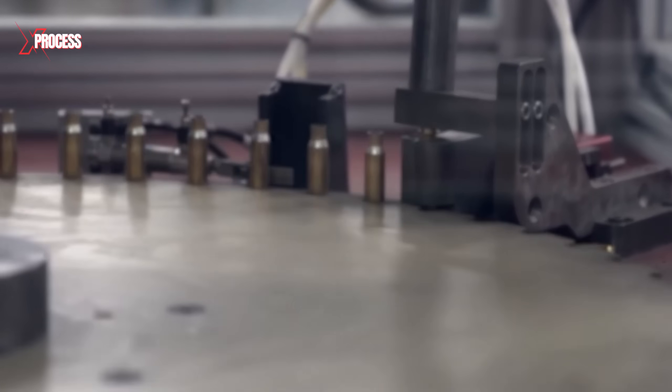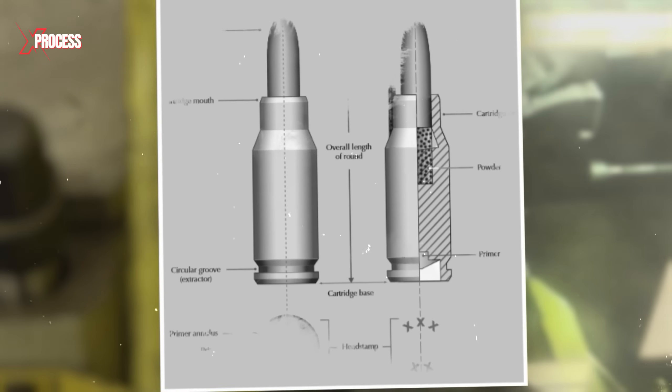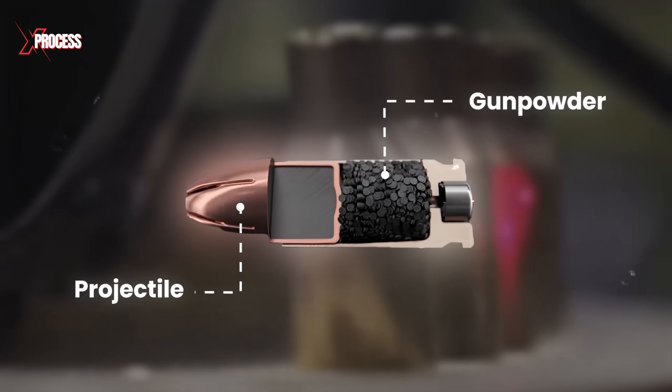The next crucial step in bullet manufacturing is transforming the brass discs into bullet cases through a process known as drawing and forming. This step is vital for shaping the cases that will house the projectile and gunpowder.